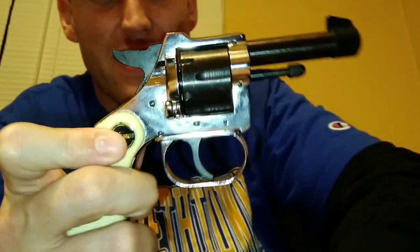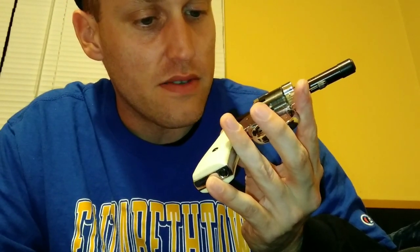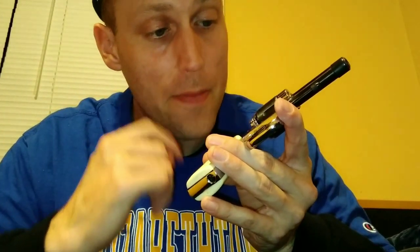This is an original Saturday night special - that's where the term came from, these little throwaway guns. When these guns were sold new back in the 50s, they were sold for about $13. Imagine going to the gun store today and picking up a pistol for that price.